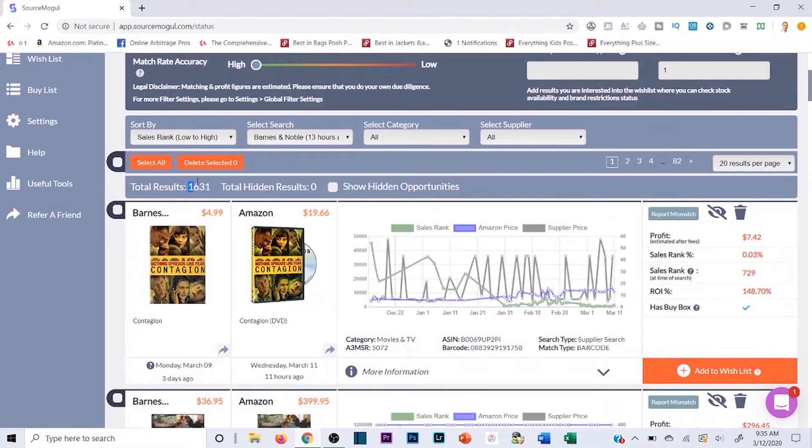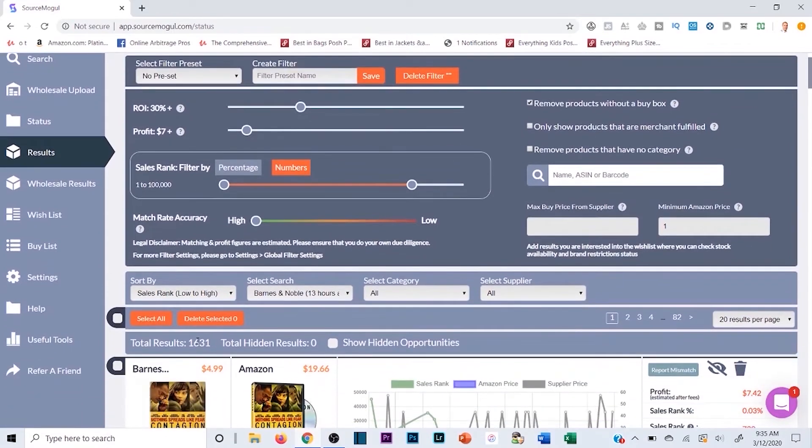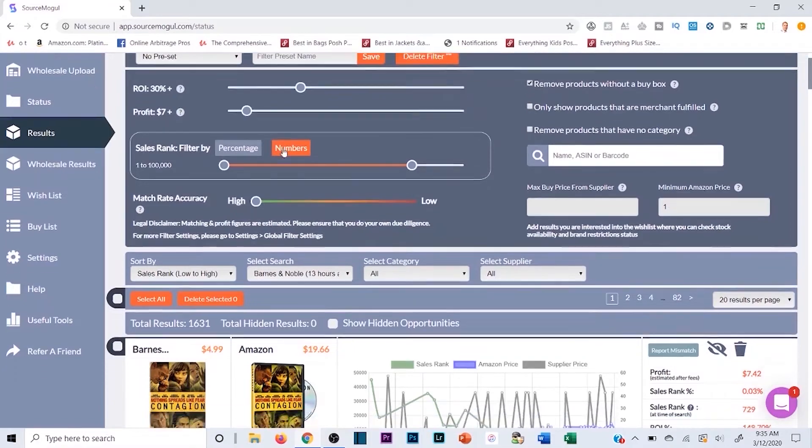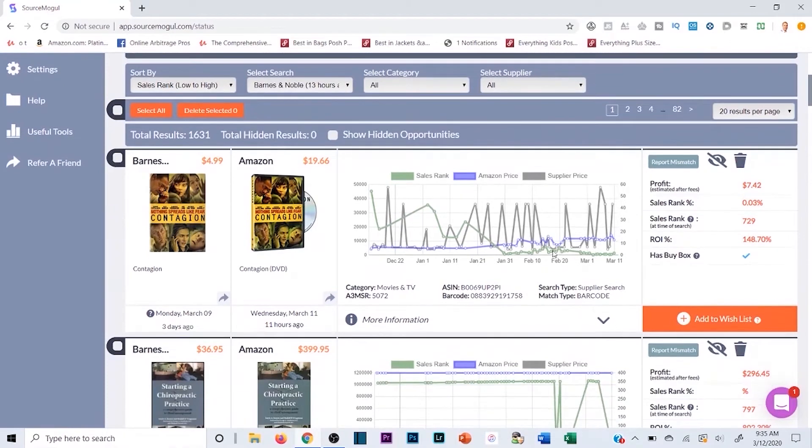After setting those parameters there are still 1,600 listings, which is still a lot. You could raise the ROI to 40% and the profit margin to $10 to narrow it further. The interface shows the Amazon price, an estimated profit — so a $7 profit margin — the sales rank, and your ROI. One item here is showing a sales rank of 729 and roughly a 150% ROI on a $7 profit margin.